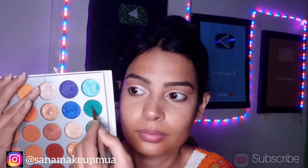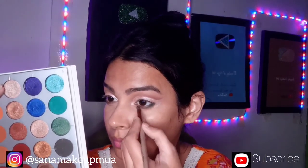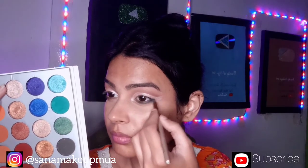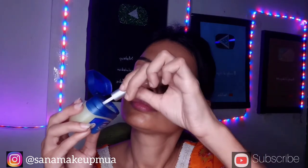I have a deeper shade blended with the black shade. This shade is applied from the inner and outer corner. I also have a shade on my waterline. Then I have a glitter liner which has been set.